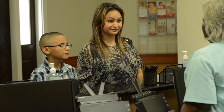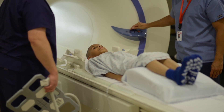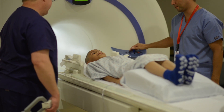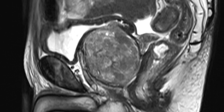MRI is safe for children, and you may be able to stay in the MRI room with your child. Very young children are generally given sedation because they have trouble remaining still for the duration of the scan. Once your exam is done, an ARA radiologist examines your scan and creates a report for you and your referring physician.